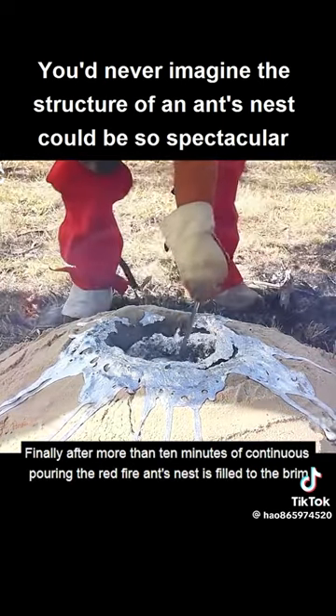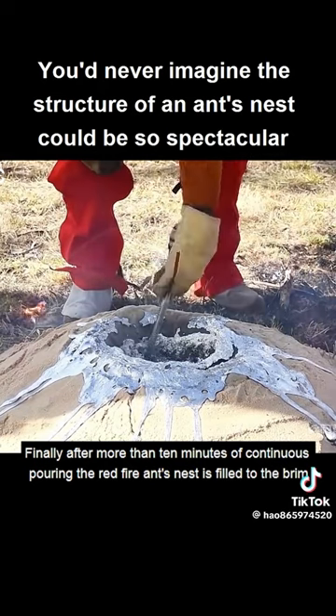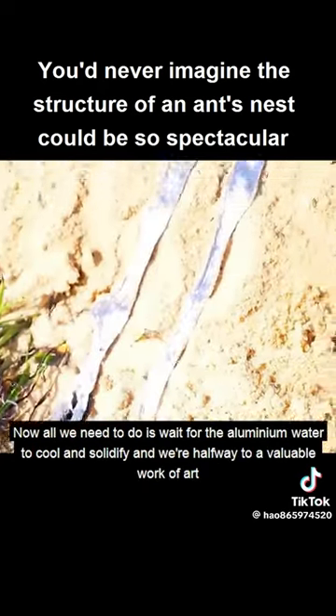Finally, after more than 10 minutes of continuous pouring, the red fire ants nest is filled to the brim. Now all we need to do is wait for the aluminium water to cool and solidify.